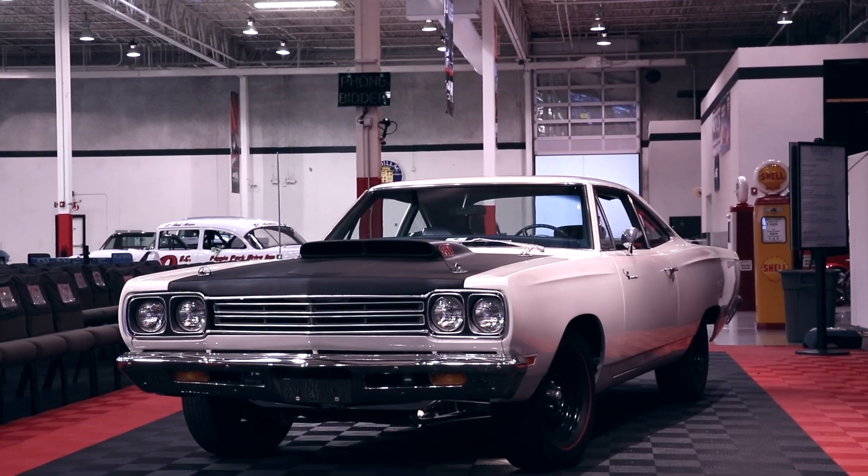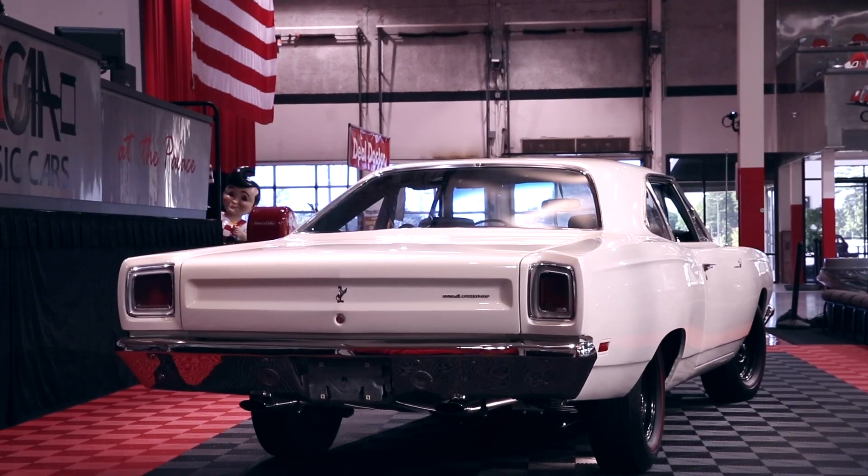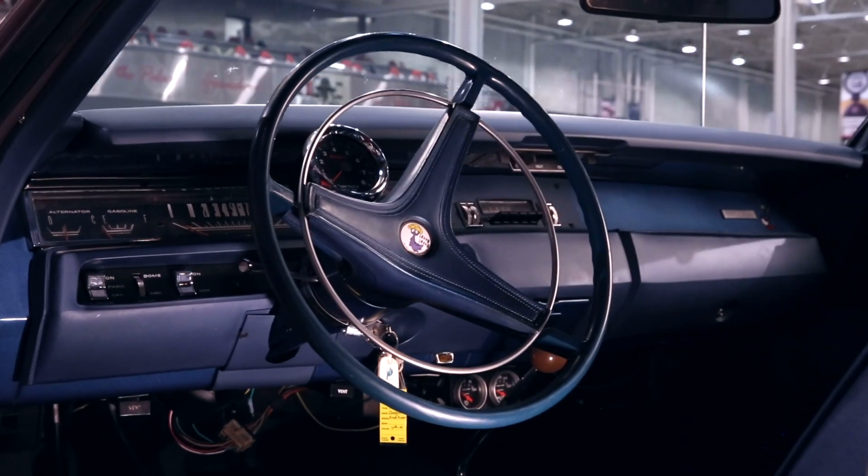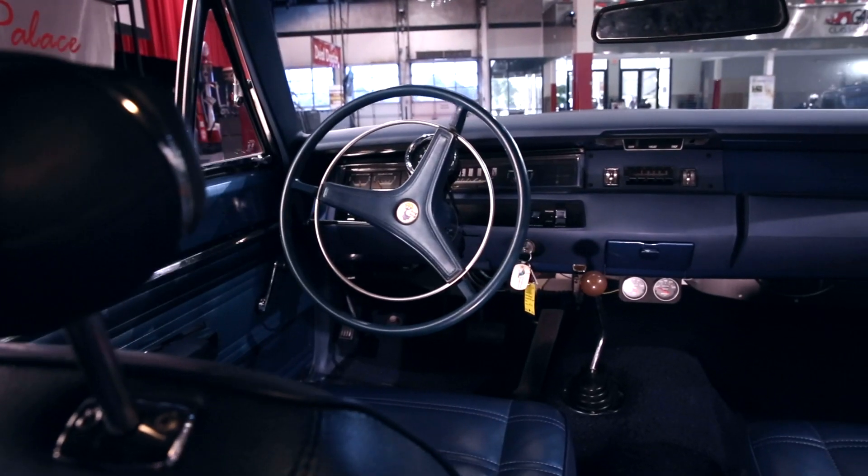I've done some research about this car and the color combination is really rare. It has the blue interior because the majority of the cars come in black. Also it's a console delete, and that's just somebody who didn't want anything in his way — he was ready to race.